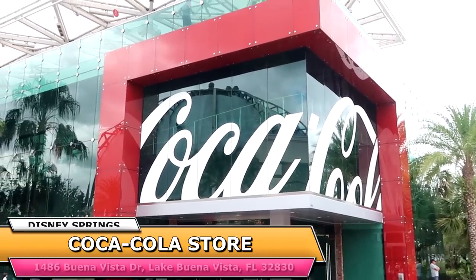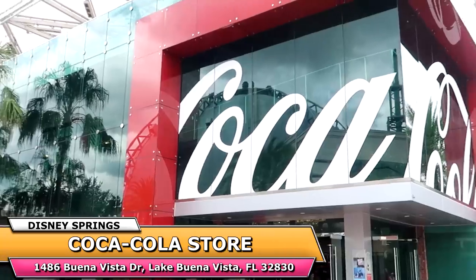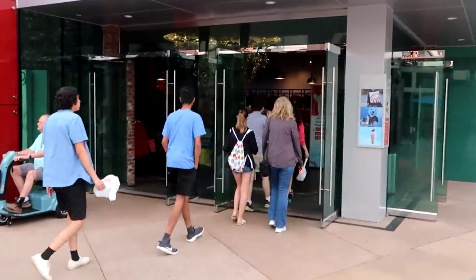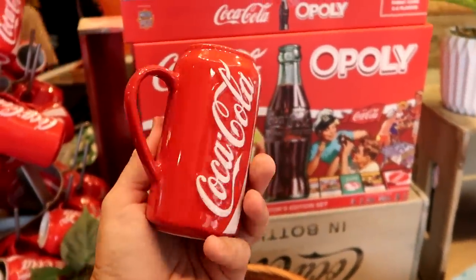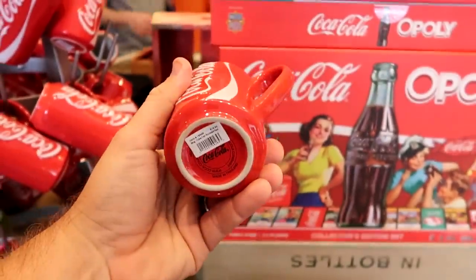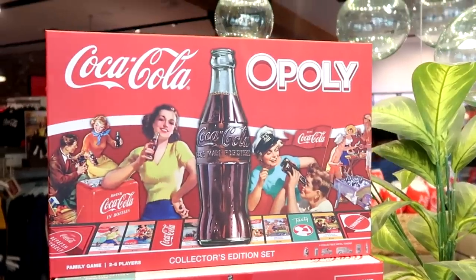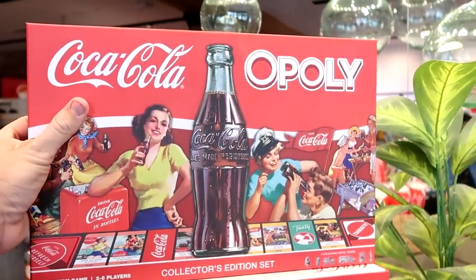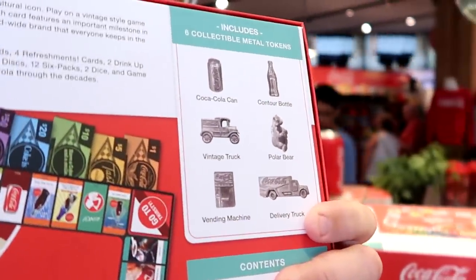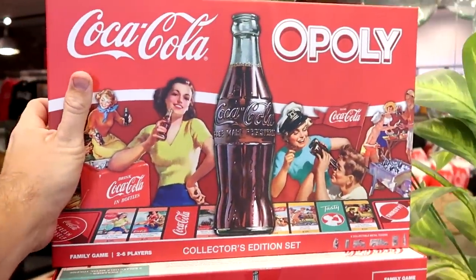Isn't the Coca-Cola store just really cool to check out? I like how all of the walls on the outside are basically all glass windows, and then you have the ginormous Coca-Cola sign. As soon as you come into the Coca-Cola store, they actually have these really nice Coca-Cola coffee mugs — look at that, it actually looks like a can of soda. Those there are $19.95. They even have their very own Coca-Cola Monopoly board game — it's Coca-Cola-opoly! Collector's Edition set. You have a Coca-Cola can, a vintage truck, a vending machine. Really neat.